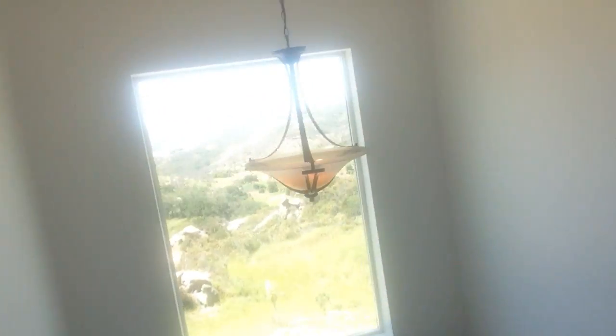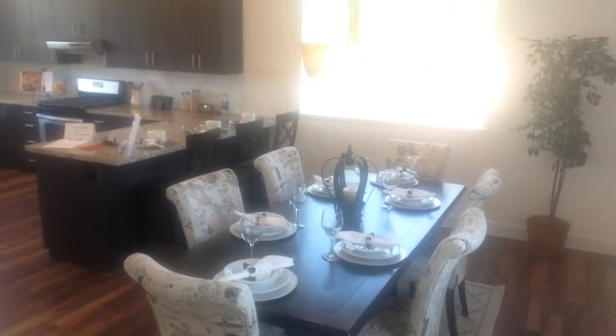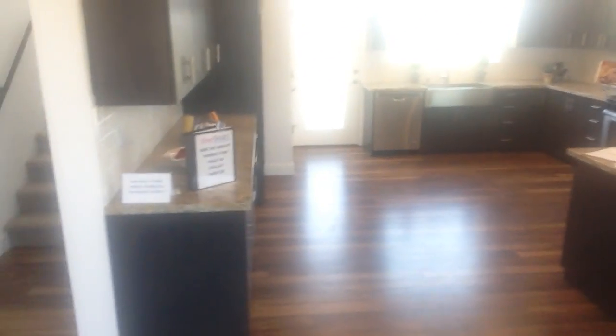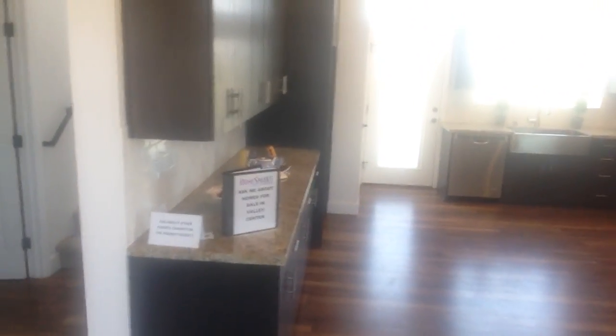We're going to walk downstairs now. When we get downstairs, we've got some beautiful wood flooring. A little half bath here on the right. And then it opens up to this beautiful, expansive kitchen and dining room area. There's a walk-in pantry, gas stove — stand there doing the dishes looking out at that beautiful scenery. I don't think I'd mind doing dishes ever again.